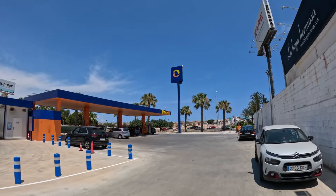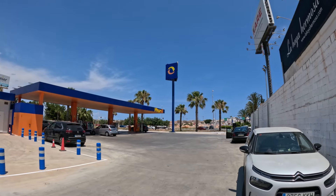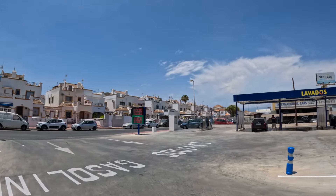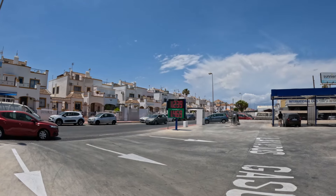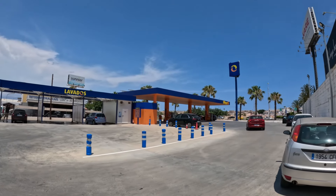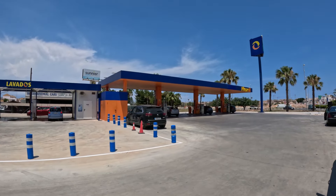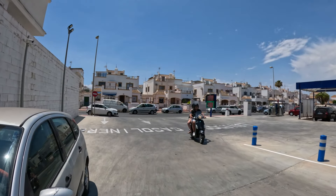This is the cheapest place we found, which is Plenoil. You can see the La Jolla development in the background, and it's just off the main road in the Altos del Limonar area. The prices here are about 146-147 cents for Gasolina 95, which is by far the cheapest - about 20 cents cheaper than other places around. If you do a good 50 litres, that's the best part of 10 euros difference, so on a full tank you can save yourself a good 10 euros by shopping around.